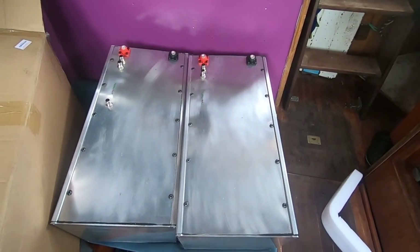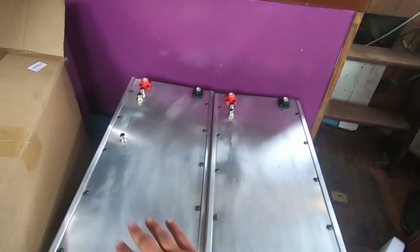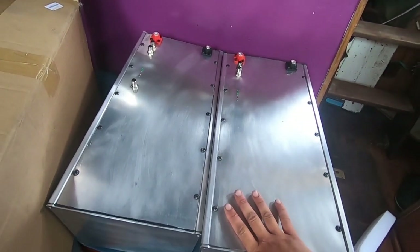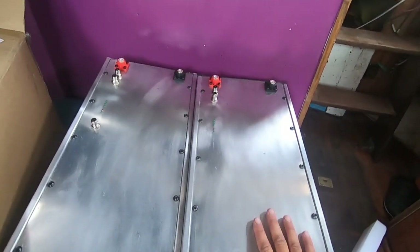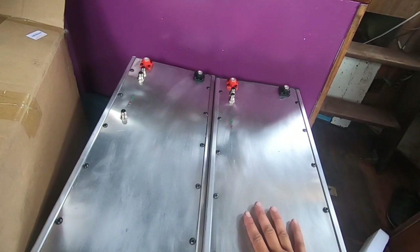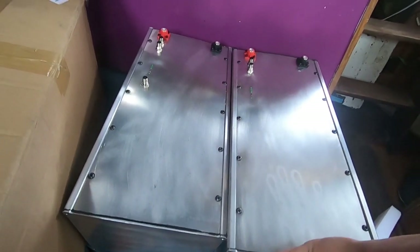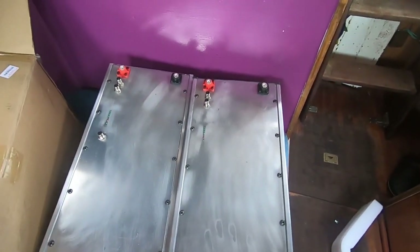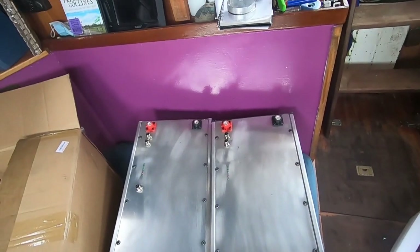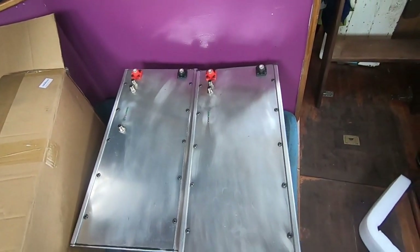150 amp hour at 48 volts. I plan on doubling and getting two more of these, but for now I can't really afford it. They were fairly affordable for what they are and they have a warranty, which is why I went with a pre-made battery instead of making my own lithium battery. I wanted certainty and I have to focus on building the actual electric motor assembly rather than building a battery.